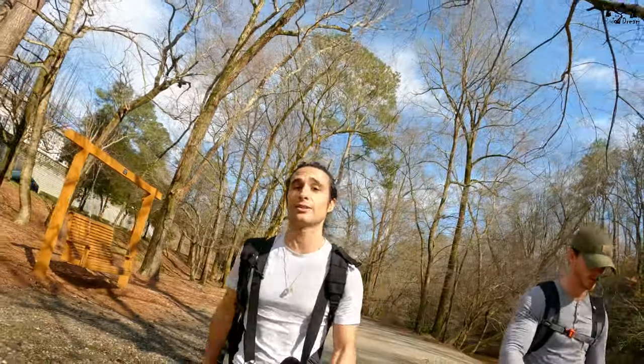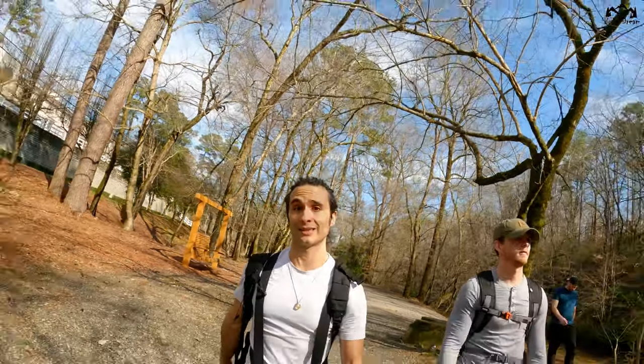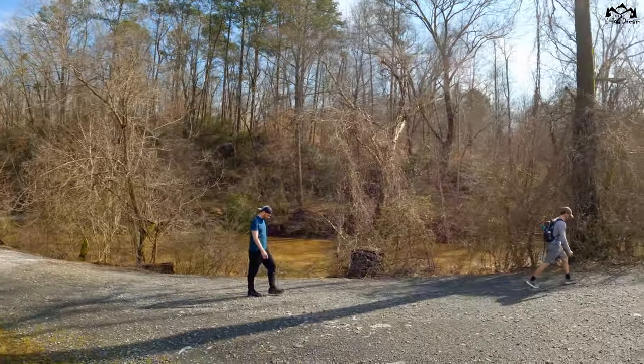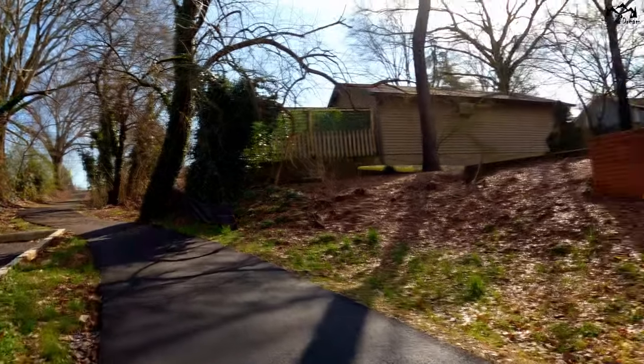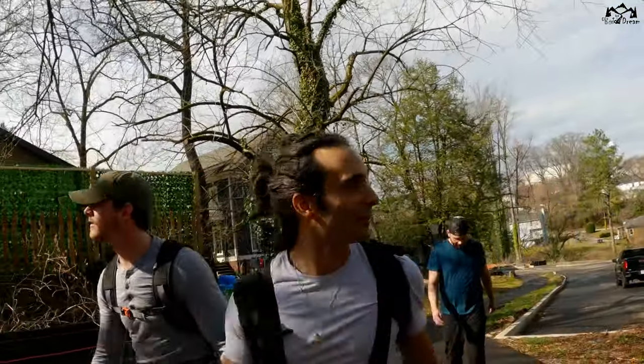After you pass the bridge next to the mini dam, you're going to take a left and that's going to take you to the ruins. Taking a left after the bridge actually led us into a residential area, and from there it took us to the trailhead. I am 100% confused — we thought the trail took us to the old mills but it took us to a neighborhood.